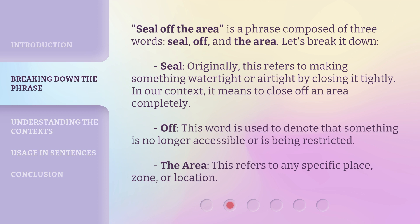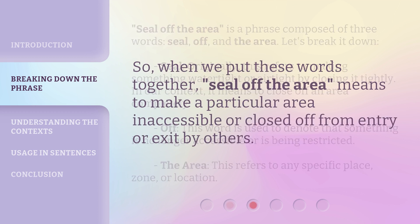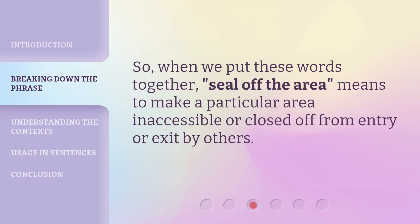'Off' — this word is used to denote that something is no longer accessible or is being restricted. 'The area' — this refers to any specific place, zone, or location. So, when we put these words together, 'seal off the area' means to make a particular area inaccessible or closed off from entry or exit by others.